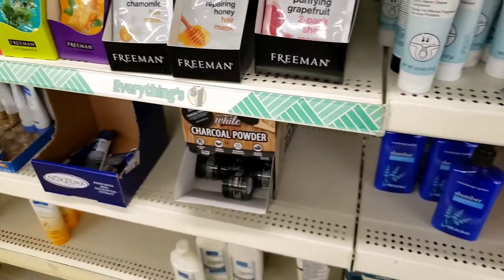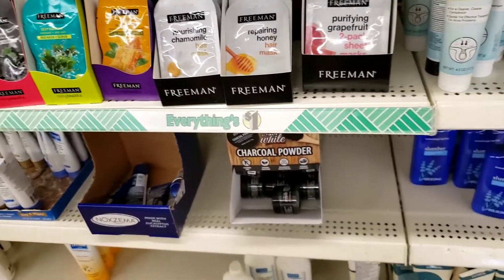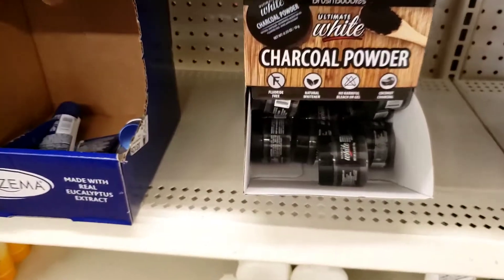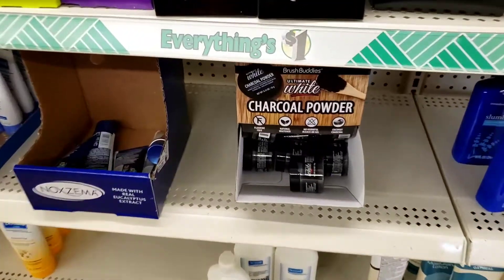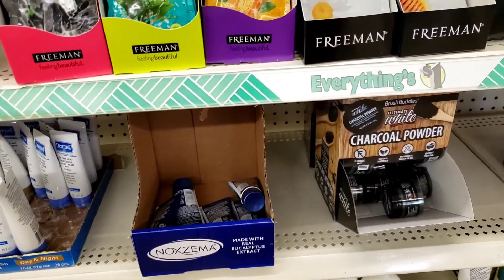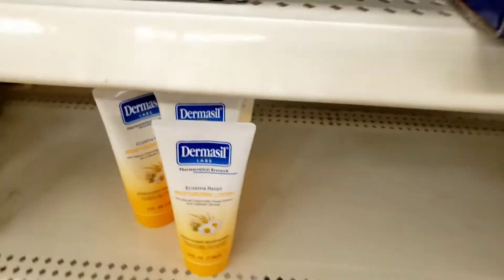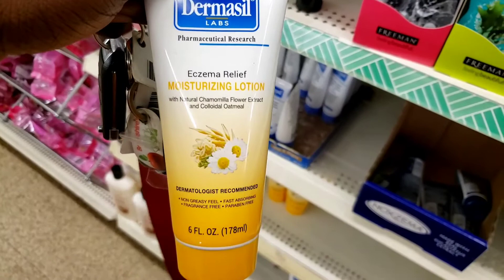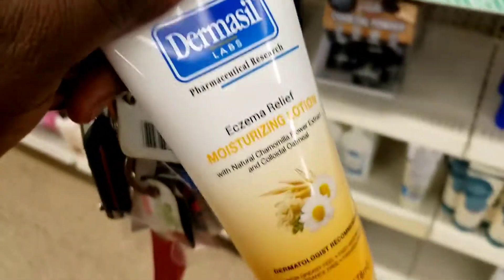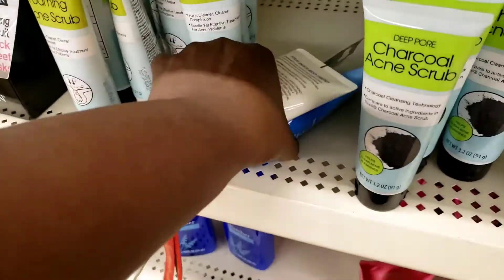Here's some charcoal powder — I quite like charcoal powder if I'm brushing my teeth. They have a new eczema relief — I'm getting this. My babies have eczema, so I'm getting that. And I'm getting my other stuff too.